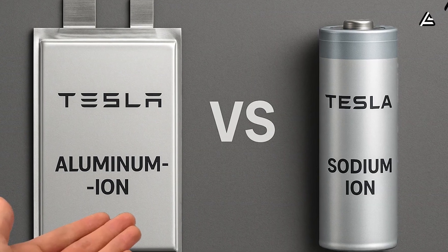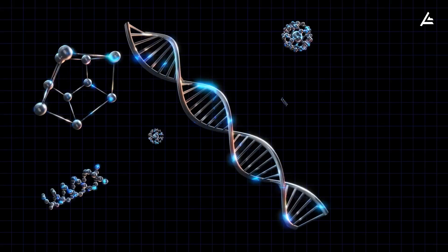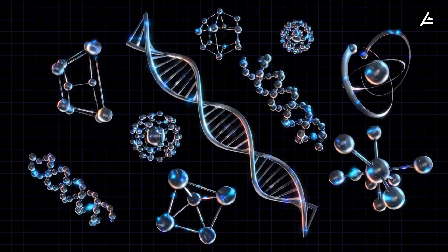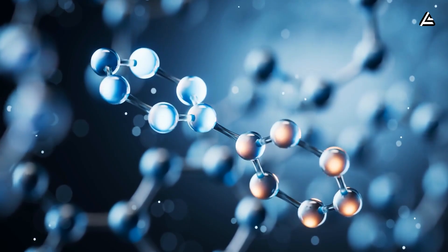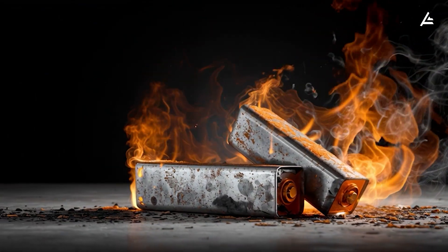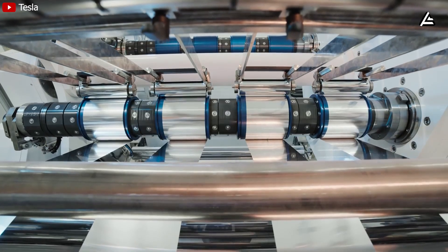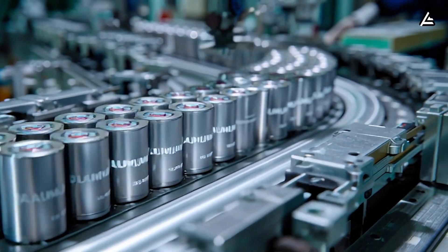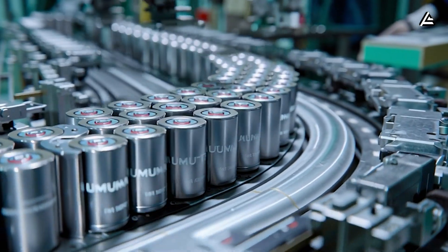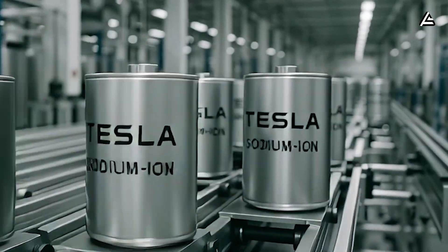In 2025, people talk about aluminum ion and sodium ion batteries for their advantages over traditional lithium in safety and price. Both use salt-based electrolytes and have a very stable chemical structure. Aluminum and sodium ions don't react easily with air or moisture, which basically removes the risk of fires or thermal runaway that lithium batteries are known for. More importantly, their production costs are significantly lower — aluminum batteries cost only about 60% of lithium batteries, while salt batteries can reduce costs by 25 to 30%.